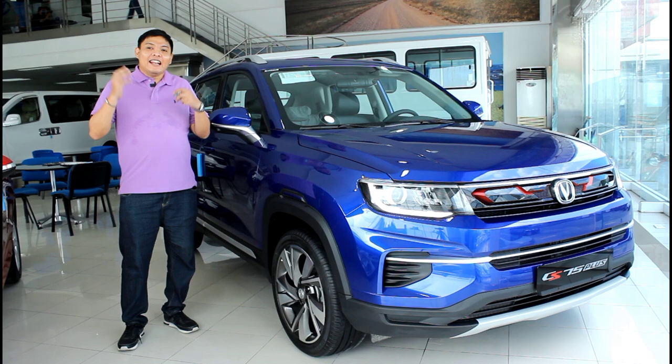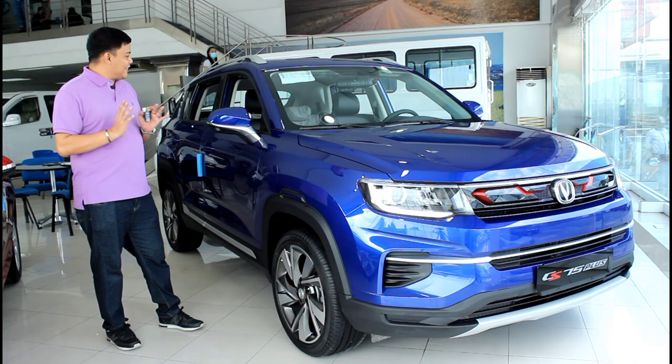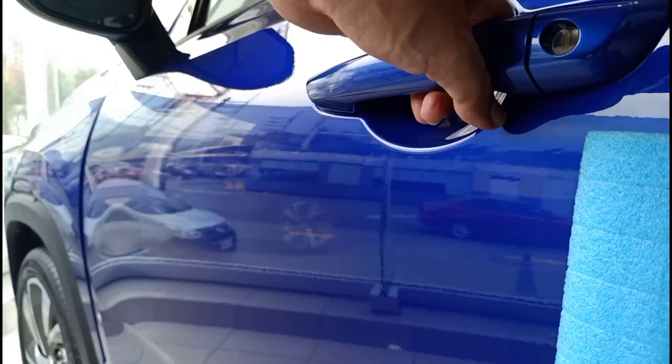Now before we step in and check out the interior I want to show you guys this car's neatest party trick. The windows just went down, sounds went up and the tail lights even perform a dance function. Now try finding another car that has that feature. I think it's time to step in.